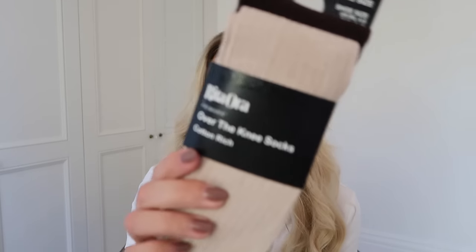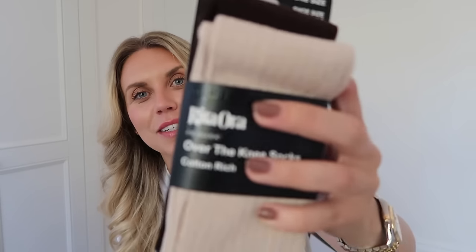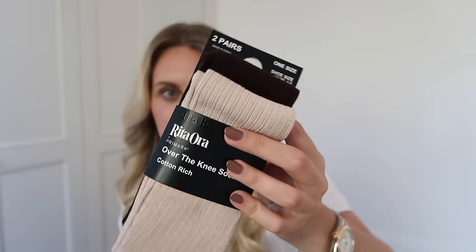I also saw that the Rita Ora range had brought out these over-the-knee socks, which are great for welly season — especially having a dog and being on dog walks every single day. A longer sock for wearing with my wellies always comes in useful in the autumn/winter season. These are £3 for a pack of two — not as soft and cozy but more of a practical sock.